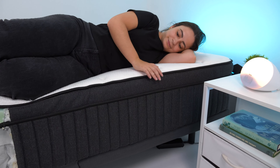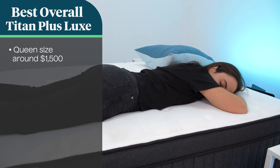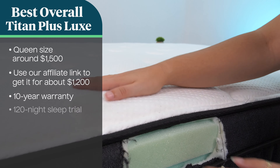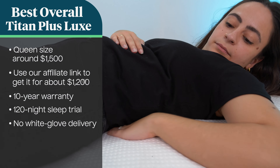The Titan Plus Luxe still gets a good functional support score because it's easy to change positions, but standing from the edge of the bed could be easier with more edge support. The functional support score isn't something you'll find in the industry — it's something our team developed to better understand how well the bed supports your movements, like switching positions or getting out of bed. A queen size is regularly priced at $1,500, but through our affiliate link you can get it for about $1,200. You get a 10-year warranty and a 120-night trial period, but there's no in-home white glove delivery, so make sure to recruit help to move this bed into your home.